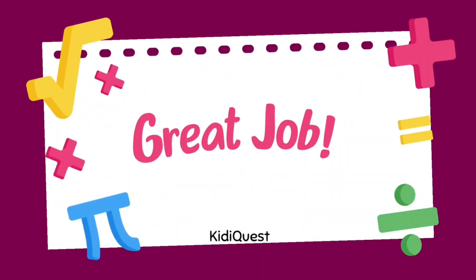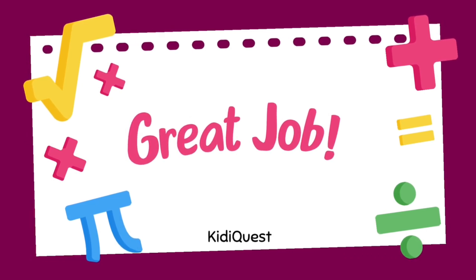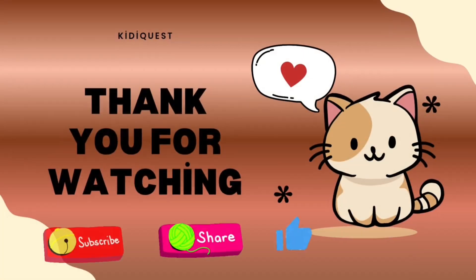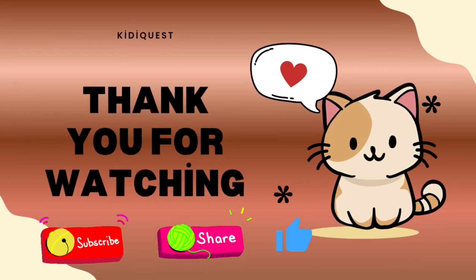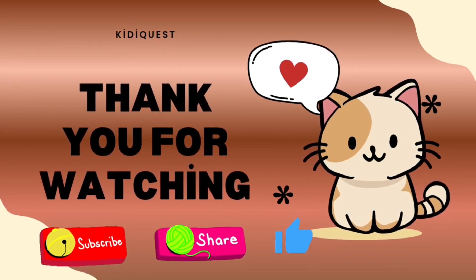Wow, you did an amazing job with today's math quiz! Whether you got all the answers right or learned something new, you're getting smarter every day. Keep practicing your math and you'll be a math champion in no time! Don't forget to like, share, and subscribe for more fun quizzes and learning. See you next time, friends!